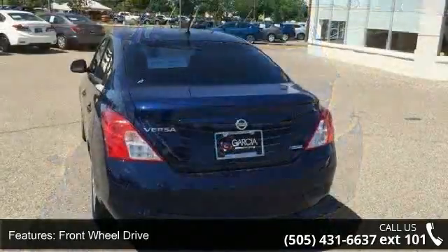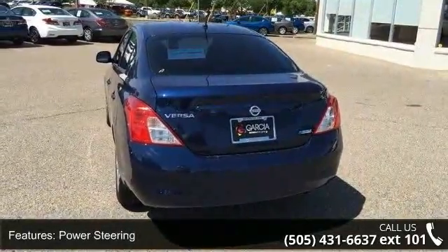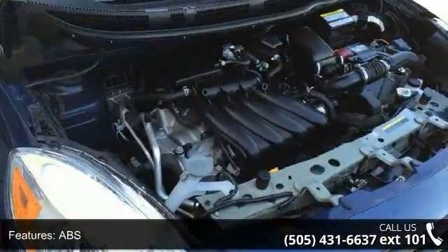Enjoy these notable features: front-wheel drive, power steering, ABS, brake assist, wheel covers, steel wheels, rear defrost, auxiliary audio input, bucket seats and rear bench seat.